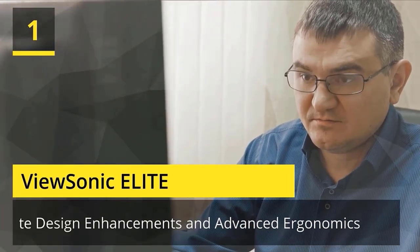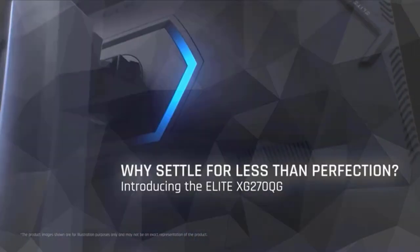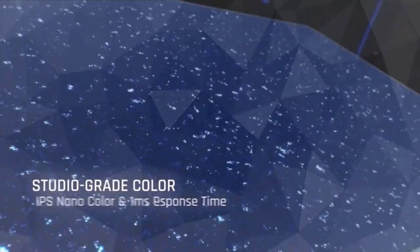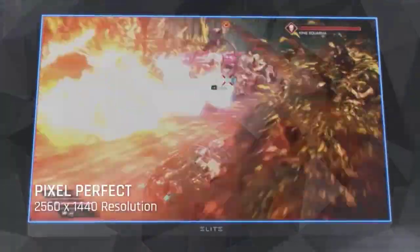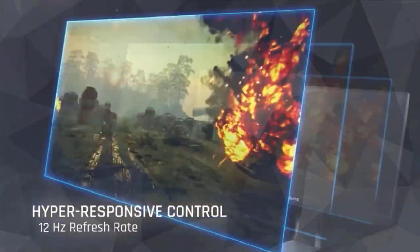Number 1: ViewSonic Elite. WQHD 1440p resolution, true 1ms GTG response time, and 165Hz OC refresh rate gives you the ultimate enthusiast experience. Experience uninterrupted gaming with synchronized frame rates, variable overdrive, and ultra-low motion blur. Fully adjustable ergonomic stand delivers the comfort you need for marathon gaming sessions. Elevate your setup with a built-in mouse bungee, elite RGB ambient lighting, sight shields, and a reinforced frame.